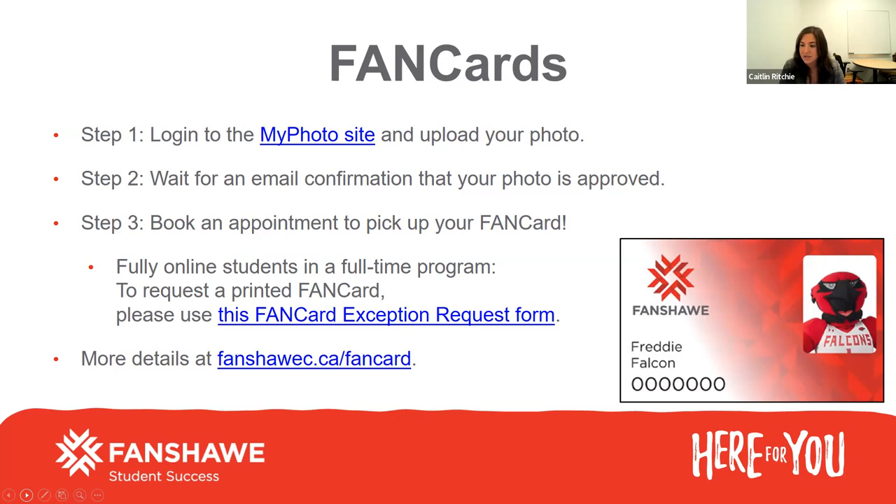You can come on orientation day itself if you're not arriving early. This can get really busy during the first week of classes, so I encourage you to upload your photo now and have it all ready to go for orientation. Your fan card is not only your student card, but it's also your bus pass, so you can use it for transportation around the city. It's very important to do this step before classes begin.